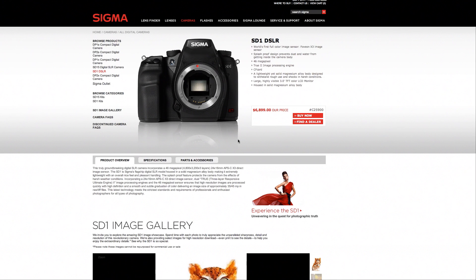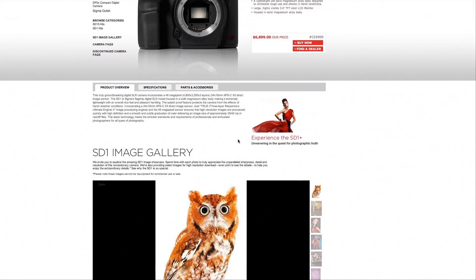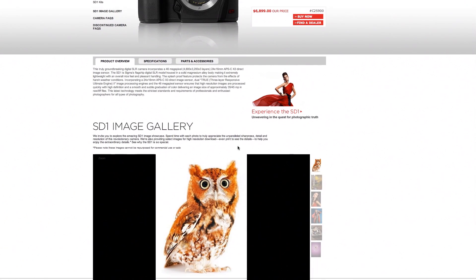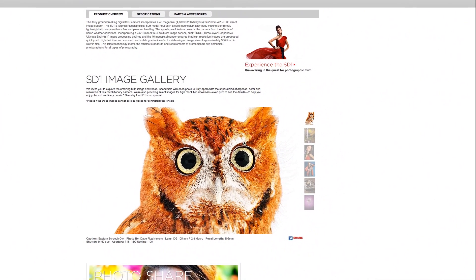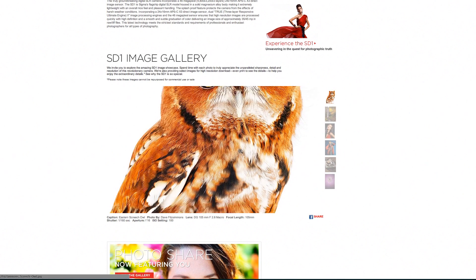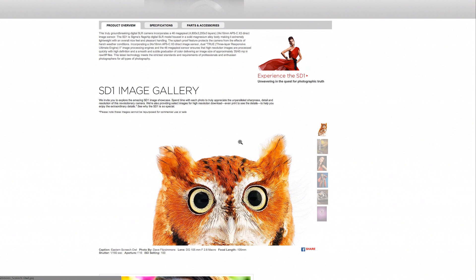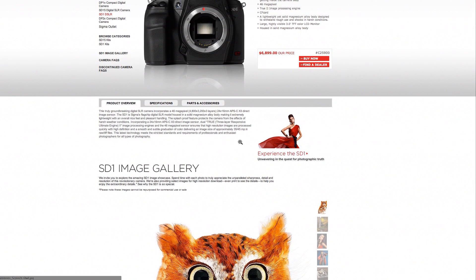The thing that still gets me is the Foveon sensor has so much capability — I don't know why Sigma's R&D is so slow. Look at these photos: sure, they're taken in the studio with all the right lighting, but these are amazing colors. Still, I think it's too high-priced at $6,900 for this camera. I still think the price is unjustified.